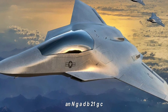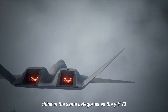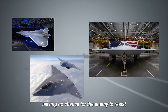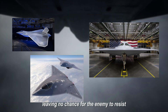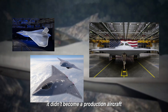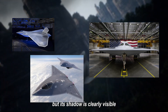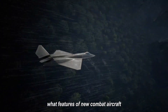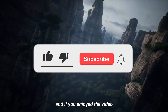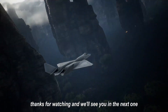NGAD, B-21, GCAP — for all their differences — think in the same categories as the YF-23. These aren't platforms for duels; they're platforms for domination, leaving no chance for the enemy to resist. This is the main achievement of Northrop's YF-23: it didn't become a production aircraft, but it became a thinking model. It wasn't seen in the sky by enemies, but its shadow is clearly visible in the best aircraft being built. In what features of new combat aircraft do you see a revival of YF-23 ideas? Share your thoughts in the comments, leave a like, and subscribe for more content like today's.